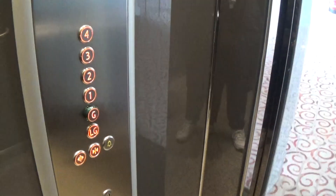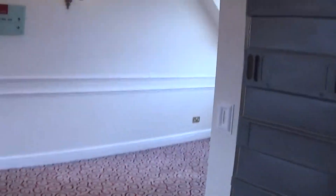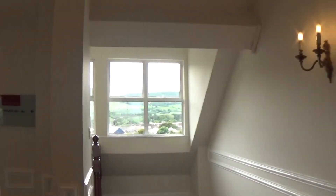Fourth floor. Here we are at four. Any view? Yeah. Doors open. I can see a little bit of view right here on the coast. You can see a little bit of view of the mountains.